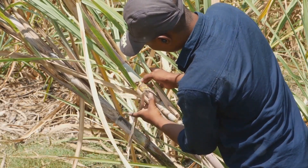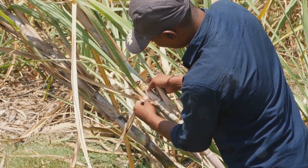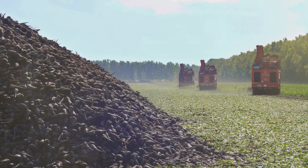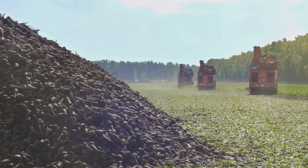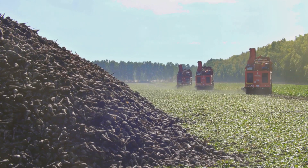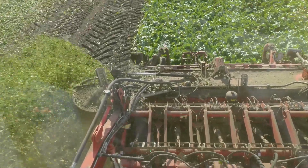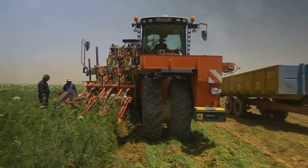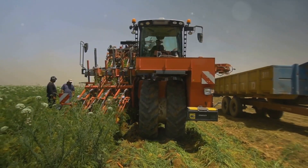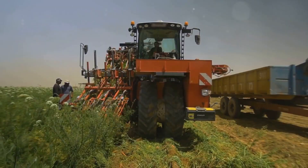Harvesting sugarcane is a delicate balancing act. Farmers must choose the perfect time to harvest, when the cane is mature but before it gets too old. This is because the sugar content in the cane reaches its peak as the cane matures, but starts to decline if the cane is left to grow for too long. The harvest itself is a sight to behold. In some places it's still done by hand with machetes, a testament to the skill and strength of the workers. In others, massive machines rumble through the fields, cutting and collecting the cane in one swift motion.